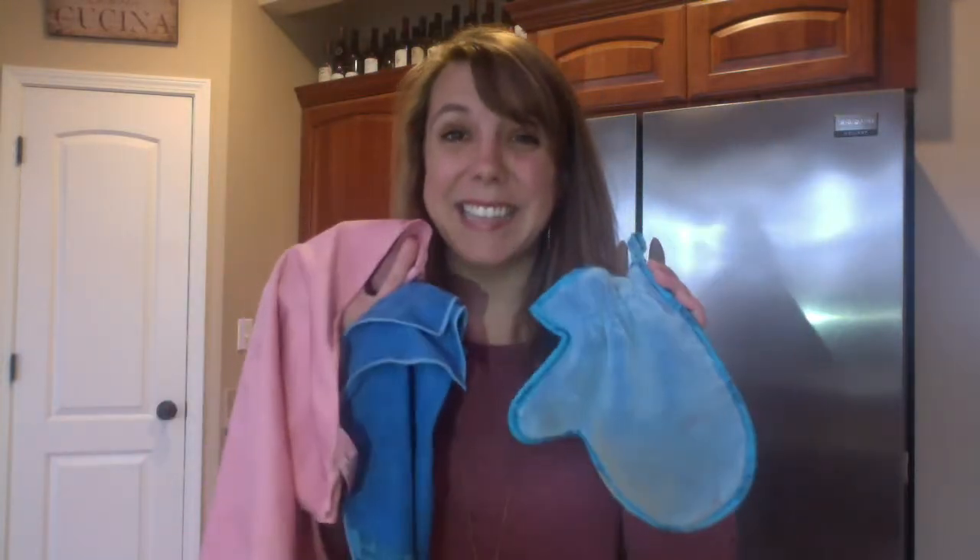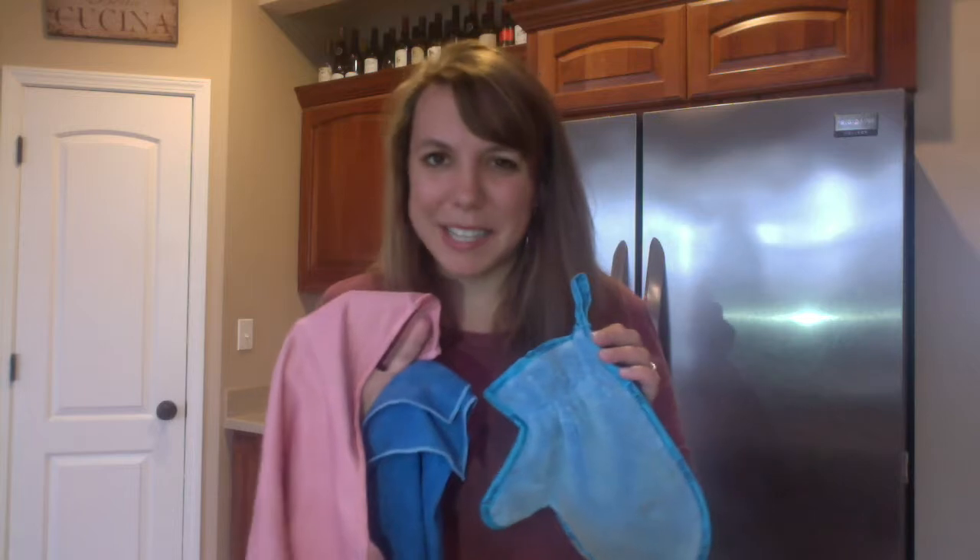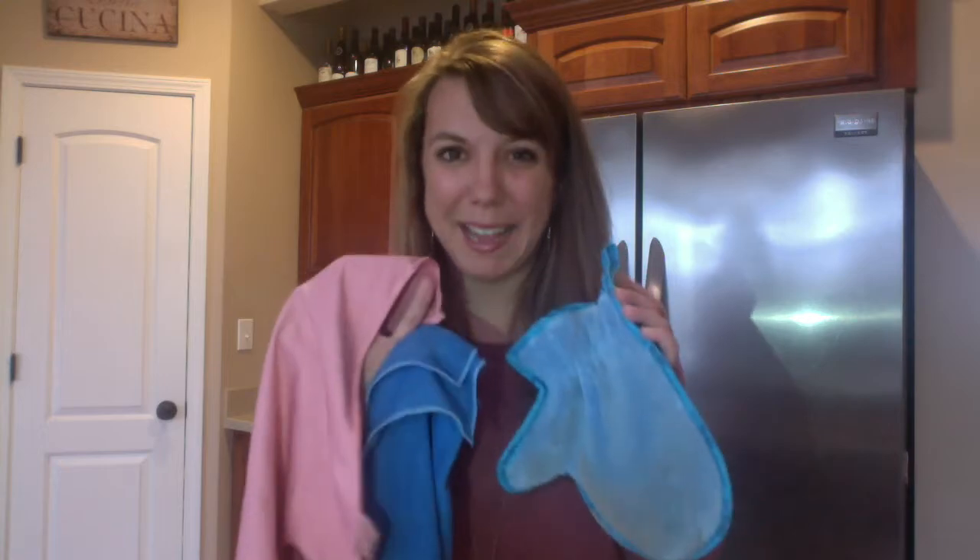So our household package: the Envirocloth, our window cloth, and our dusting mitt. These are killer products for your home. These will make a world of a difference in eliminating the chemicals in your home that you are currently using, and you're replacing all of that with just these three simple cloths. Our household package.